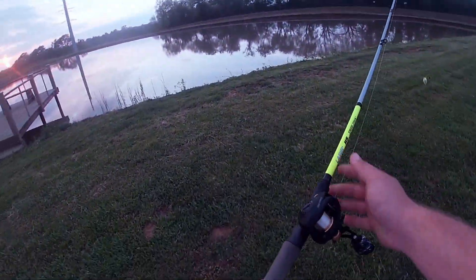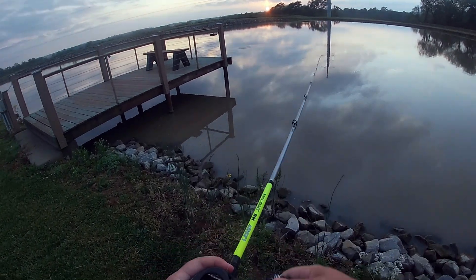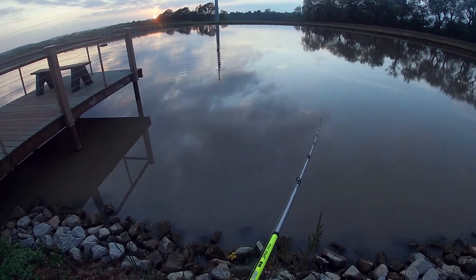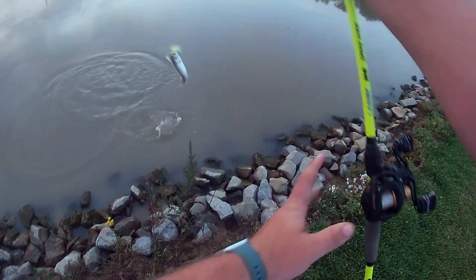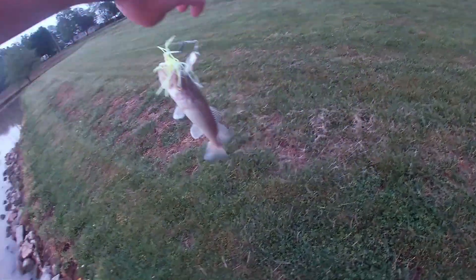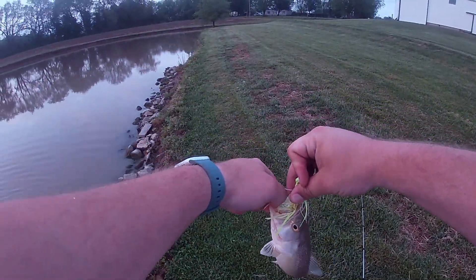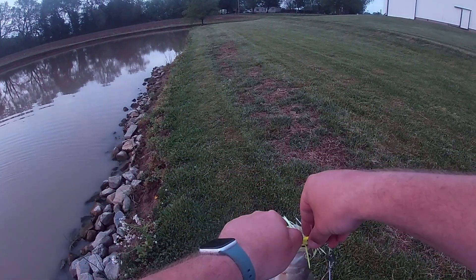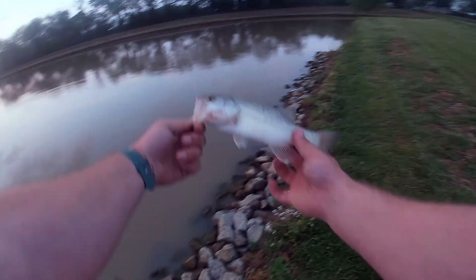I'm gonna try the old spinnerbait. There we go, we got one! On the spinnerbait — I knew it, I knew there was one around there. Spinnerbait's marked off the list. There she is, great fish, thanks for playing.